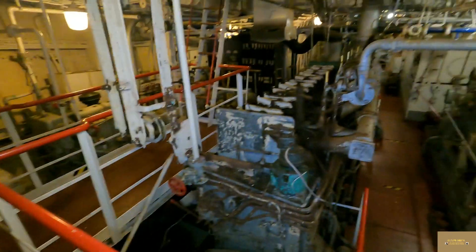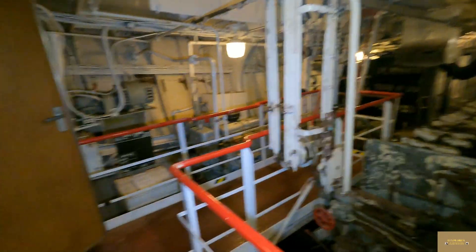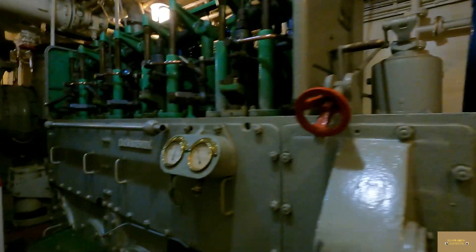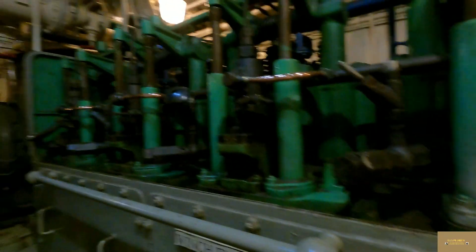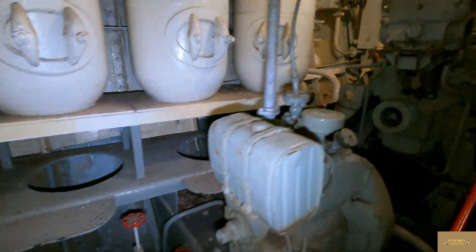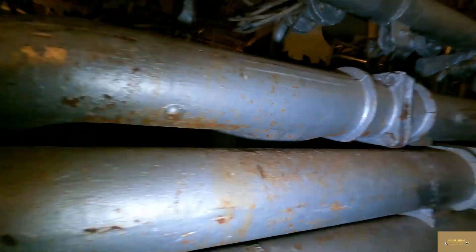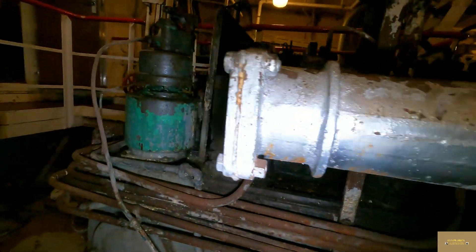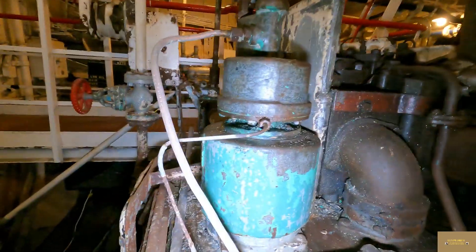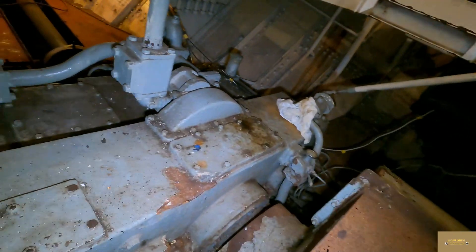We're going to move on into the main engine room shortly. Those engines powered the winches and brought the nets back in. Massive engines. Down there — I think that's the thing that turned the propeller but they'll probably tell us about that in a minute.